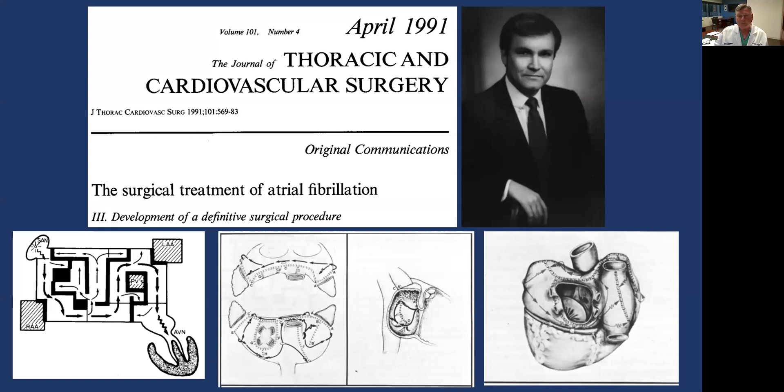Jim Cox is a true legend in cardiac surgery for many, many reasons. He was at Duke when he developed the Cox-Maze procedure. I'm fortunate to have been the one that actually named it the Cox-Maze procedure at the Western Thoracic Surgery Association. Interestingly, the first Cox-Maze procedure was done in 1987, 19 months after Jim's mom died of a stroke that was related to atrial fibrillation.